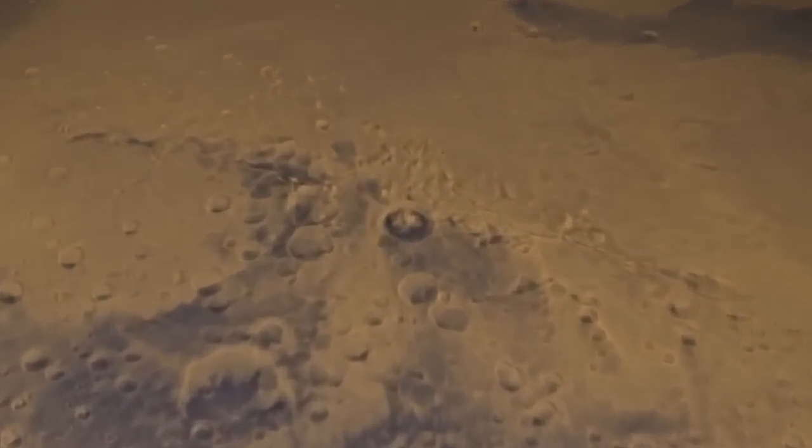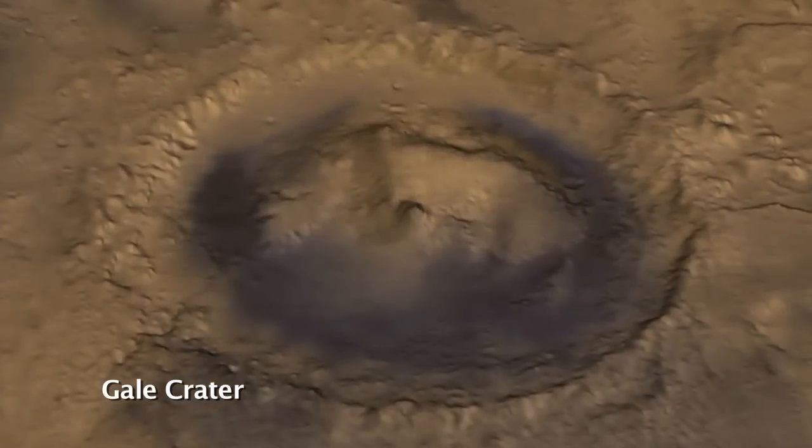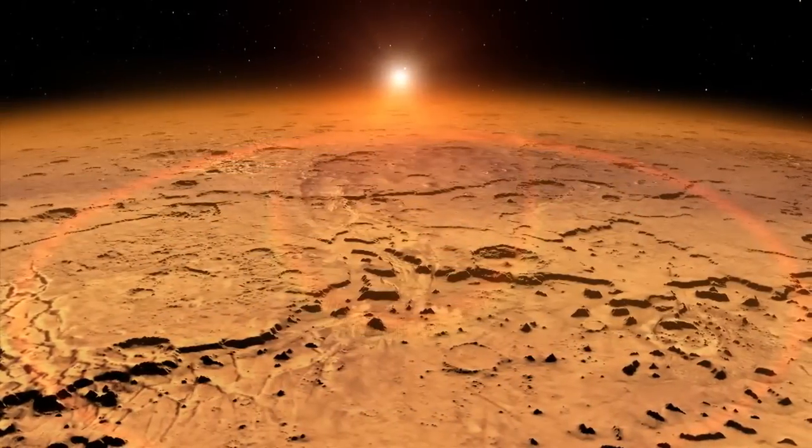There are several pieces of big news that SAM has found. The first is the discovery of methane. Methane has been found previously in the Martian atmosphere by both Earth-based telescopes and space-borne orbiters, but this is the first time that we've actually seen a sharp increase and decrease in the abundance of methane in the atmosphere in Gale Crater. What this really means is that present-day Mars is an active environment.